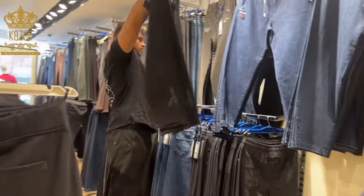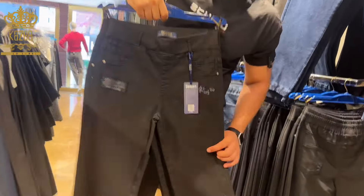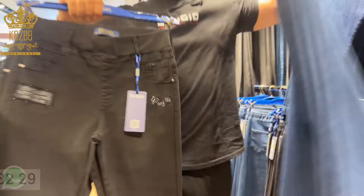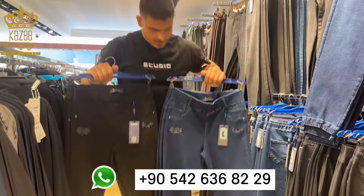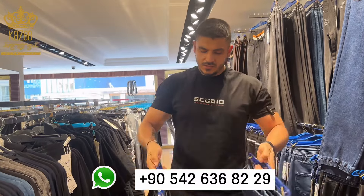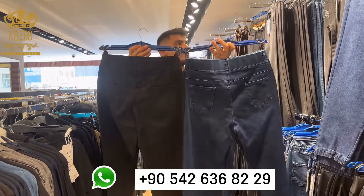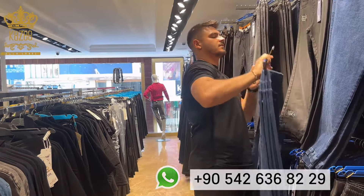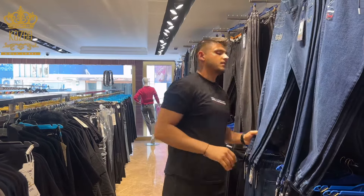How about this one? It comes in one color or in two colors — in black and navy blue. You can take a screenshot and send it to me on WhatsApp to get all the information you need about these beautiful designs. My WhatsApp number is +90 546 368 22 9.